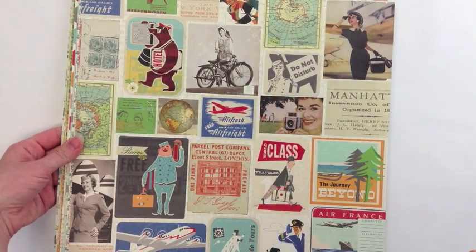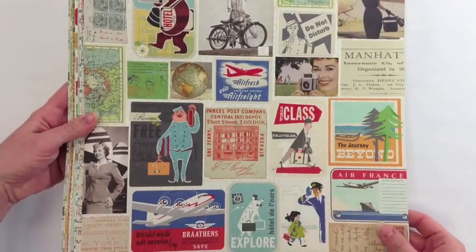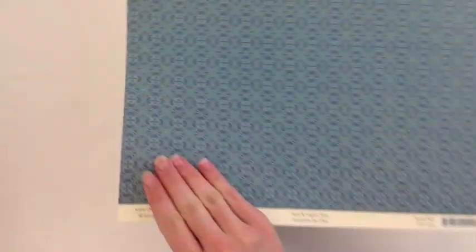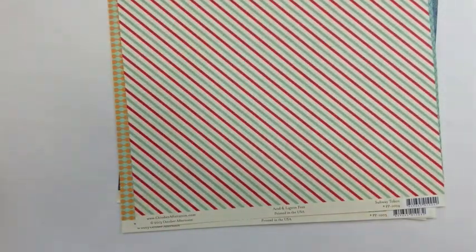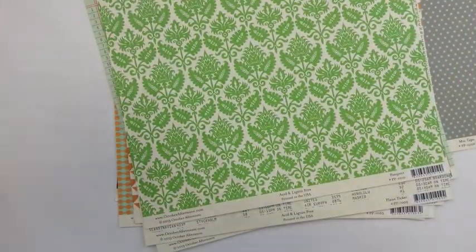The next favorite is brand new from October Afternoon — it's their Travel Girl collection. Looking at the pattern papers first: Room Key, Guidebook, Postcard, Directions, Subway Token, Stamp Book, Mixtape, Journal, Train Case, Plane Ticket, Passport, and Camera Bag.